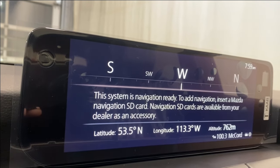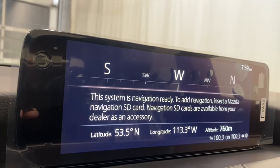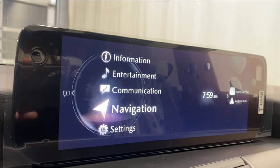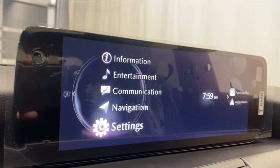For navigation, there's no nav card yet inserted in this new CX-90, but you always have the option to get that added as an accessory purchase. You can also use Apple CarPlay or Android Auto for navigation — it's up to you, but it's nice to have that native nav at your disposal.